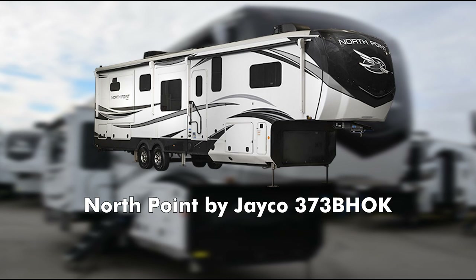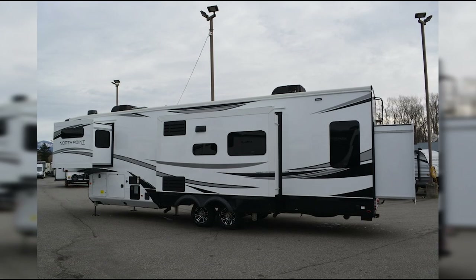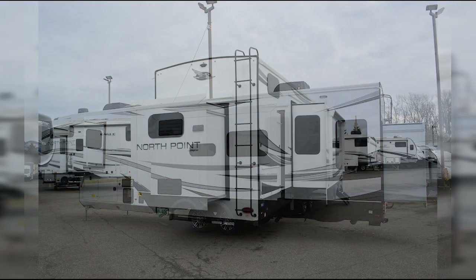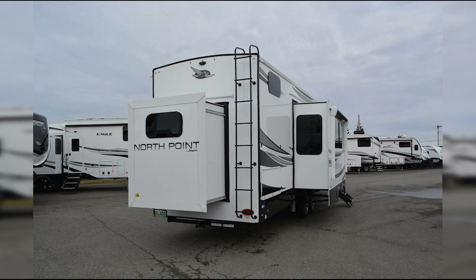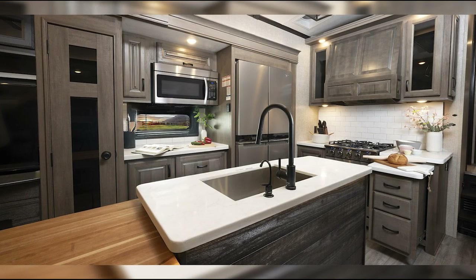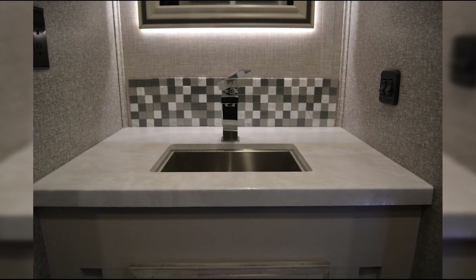It's hard to beat the North Point by Jayco. This impressive RV combines luxury, spaciousness, and quality craftsmanship, making it an easy pick for the best overall double bathroom travel trailer. When you step inside this rig, you'll find a beautiful, well-designed interior that feels a lot closer to a higher-end apartment than a travel trailer.